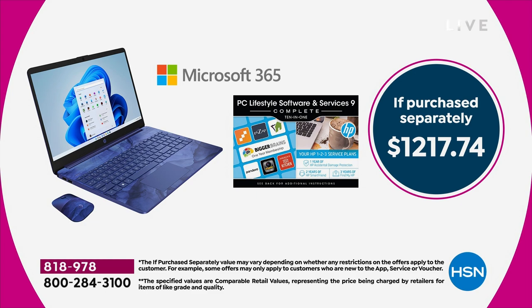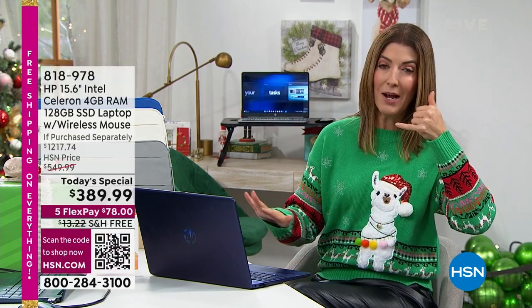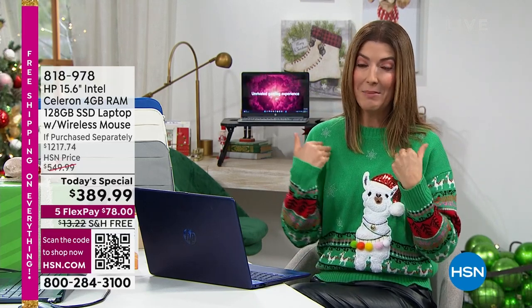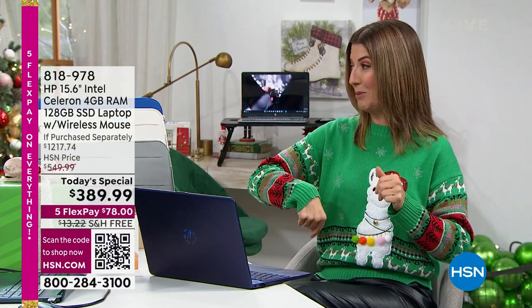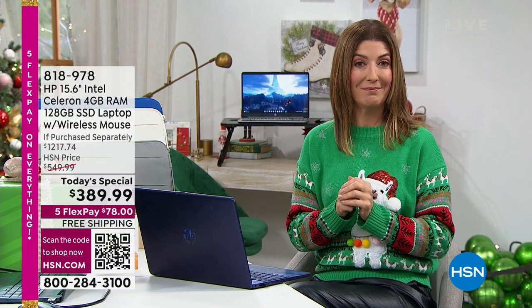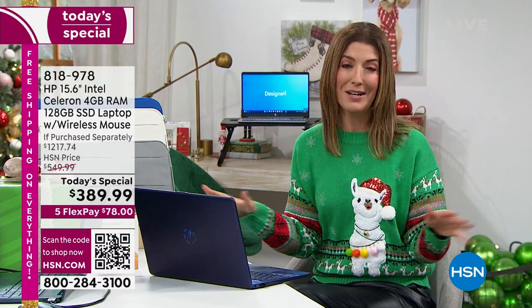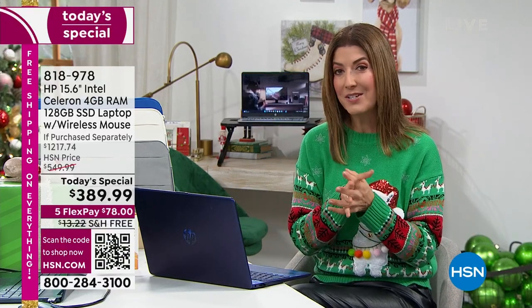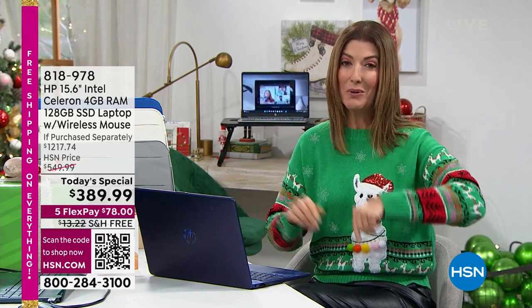If you have any question about your computer for the next two years, an HP technician is standing by to answer the phone 24 hours a day, seven days a week, 365 days a year. I think that's priceless, because for most of us there is no one else to call. They're there to hold your hand and walk you through any questions. To me, that is absolutely priceless. We're going to put a price on it tonight — $249 for two years of Smart Friend.